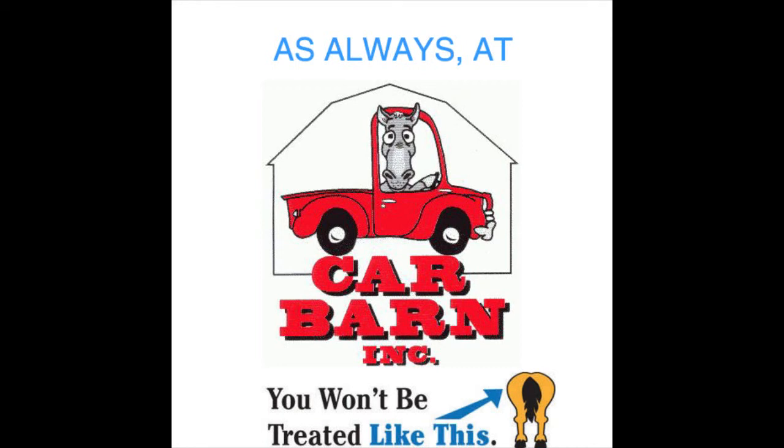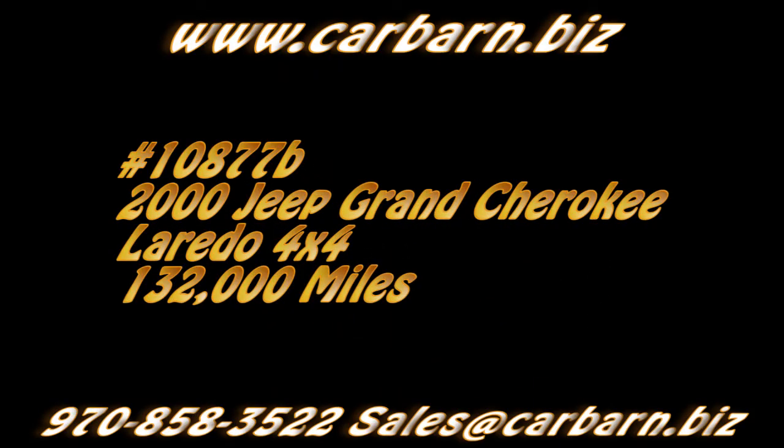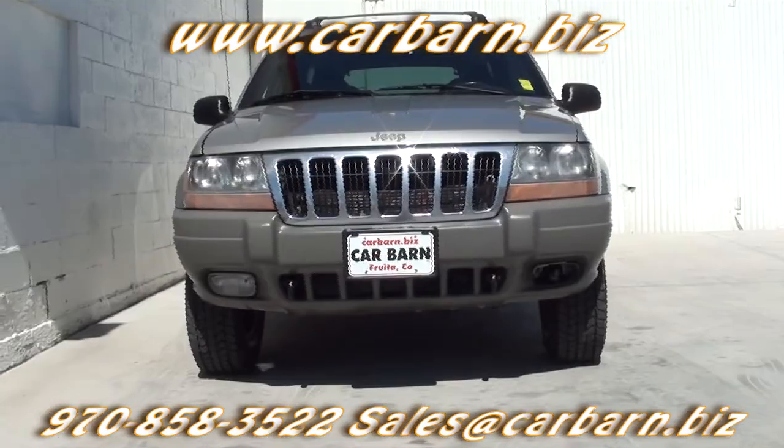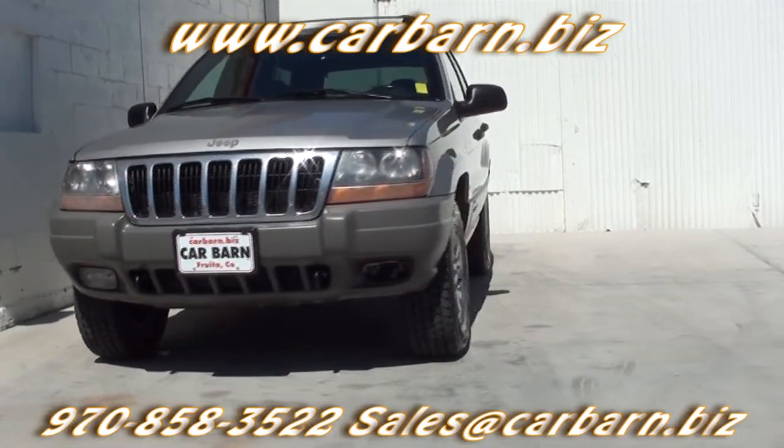As always at Carbarn, you'll never be treated like this. Hi, Kevin here at Carbarn in Fruita, Colorado. Thanks for taking the time to look at my 2000 Jeep Grand Cherokee Laredo.